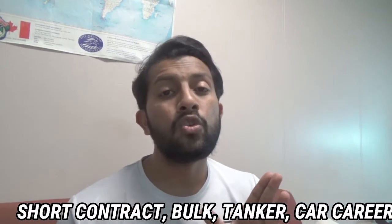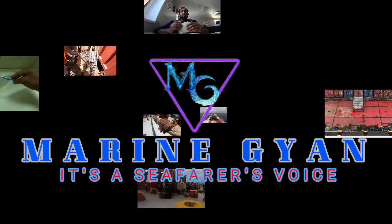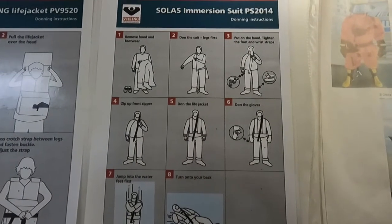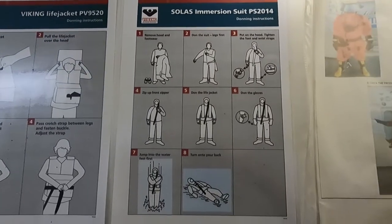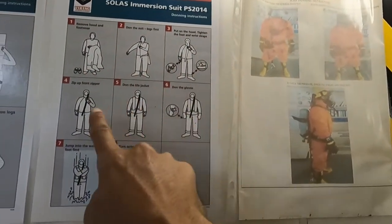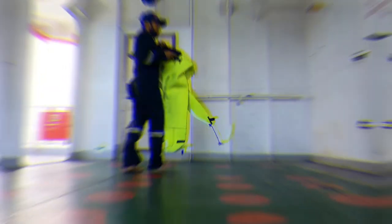If you wear an immersion suit and fall in the water, it will keep you afloat. You can also wear a life jacket on top of the immersion suit. Let me show you the standard procedure — get the immersion suit, and here is how you put it on.